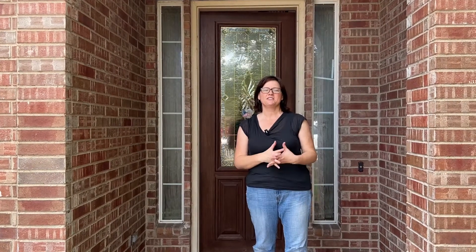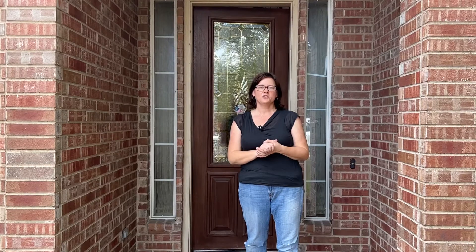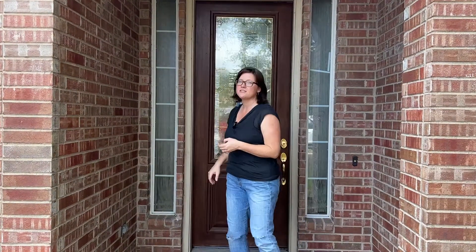Hey, welcome to Blue Moon Estate Sales. We're happy to show you around our estate sale happening this weekend in Canyon Creek. It's going to be Saturday August 27th, Sunday August 28th. Saturday we're open 9 to 3, Sunday 12 to 3. I'm going to show you guys around this house — it's a large house, lots to see.